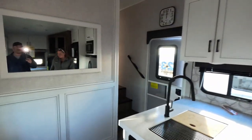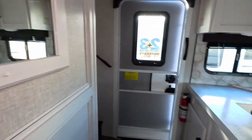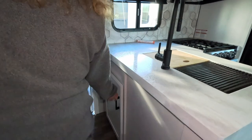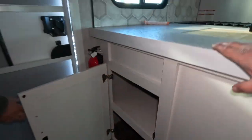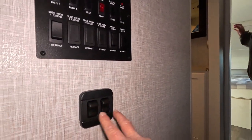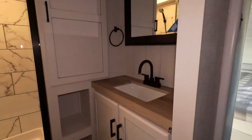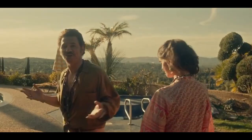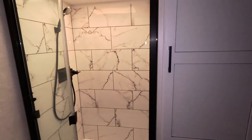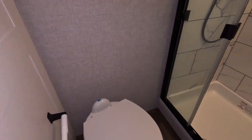Heading up towards the bathroom you're going to see a huge mirror — no coat hooks or anything, which is kind of odd. You do have one cabinet over here, so if you want your cleaning supplies and stuff that might be a good spot for it, though it's not tall enough. The control center here has your lights and your thermostat. There's a decent walk-in shower and the toilet is over here.